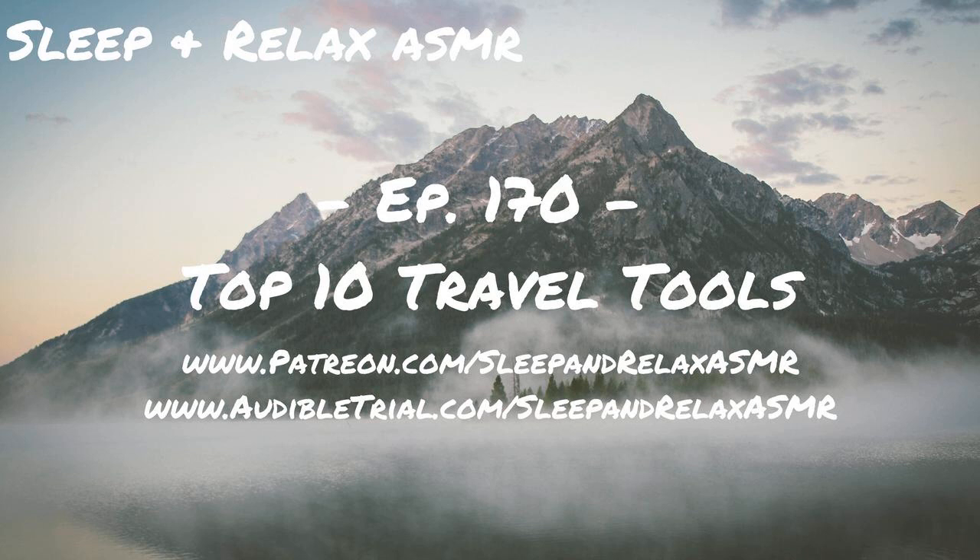So anyway, those are my top travel tools. Hope you guys enjoyed it. I have a few more in my notes I'd like to share in the future — if you guys like it, let me know and I'll visit it again. If you have questions or comments, you can send them to hello@sleepandrelaxasmr. You can also support the show through patreon.com/sleepandrelaxasmr. That's all for this episode — thanks as always for listening, and take care.